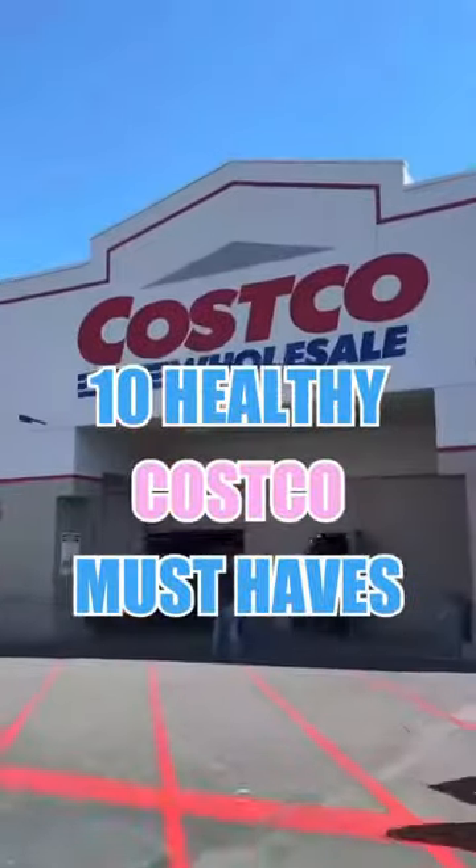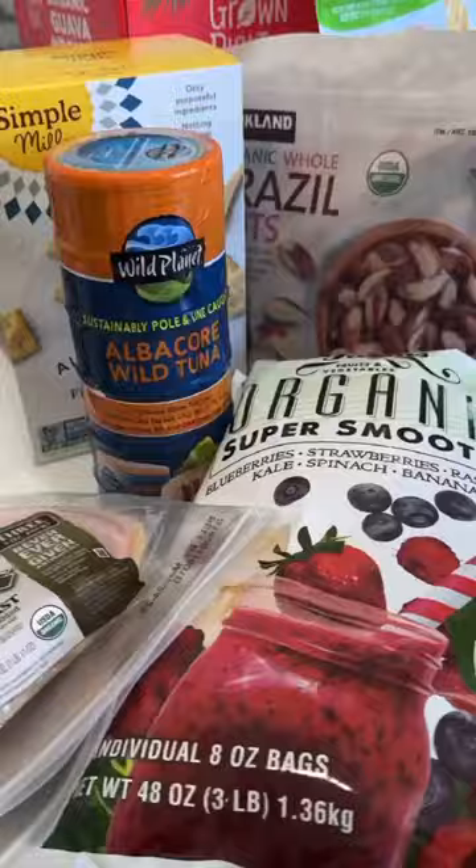My top 10 healthy Costco finds — I only come once a month and I'm super picky about what I get, but these are some staples in my weekly routine. I found the brand new Poppy prebiotic soda variety pack, which is amazing.